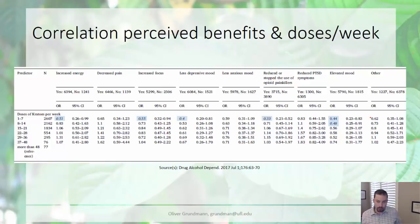Regarding doses per week needed to get to these benefits, 1 to 7 doses per week was the threshold for most benefits — meaning on average two doses per day were needed. A majority of participants still had to take at least two doses per day to achieve benefits, and for elevated mood, about three doses per day were needed.